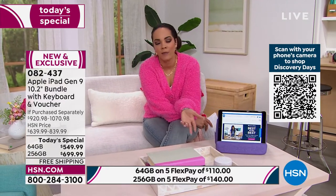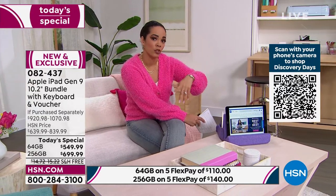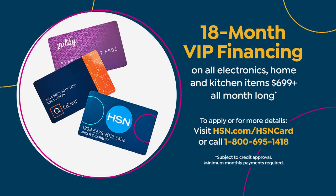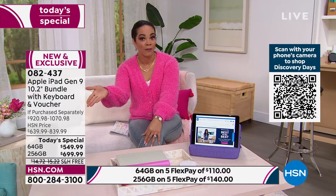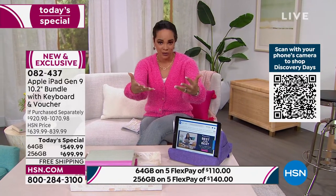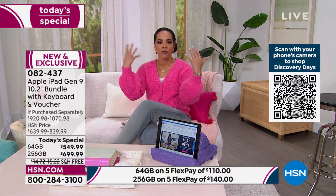Here's the sweet spot: when you go up to 256 gigabytes, we don't just give you a year — we give you 18 months to pay it off. That means $38.88 is your first payment, with a little tax, and we ship it to you for free. Those are interest-free payments. And if you sign up for an HSN credit card, you get the VIP financing plus $50 into your account, which you can put toward today's special. Sign up, save $50 off, then go up to the 256 gigabyte and your payment is even less — and we still ship it for free.